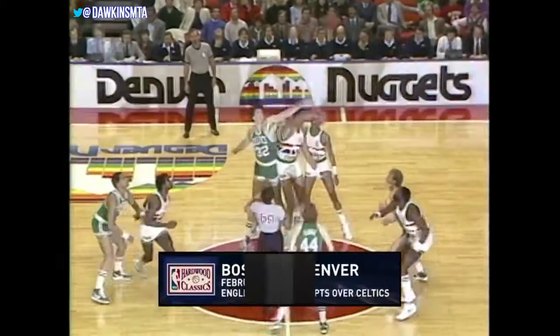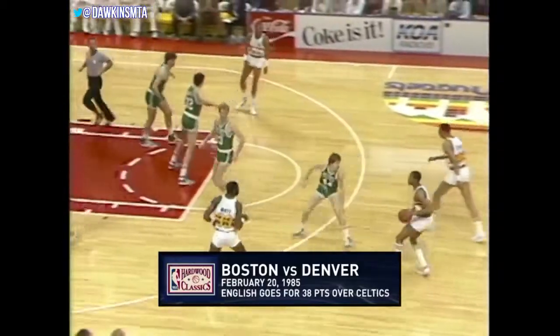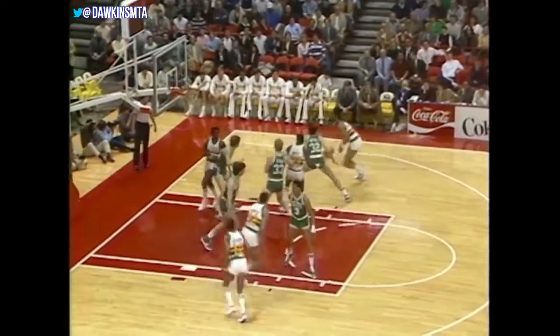A neutral court tonight — you heard the crowd, it was pretty much equal — as Wayne Cooper wins the tip against Kevin McHale. Nuggets will start with the basketball first. Notice a matchup: the point guard Ainge is not guarding Lieber.